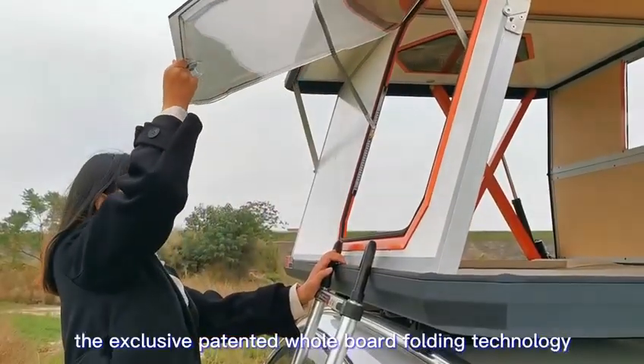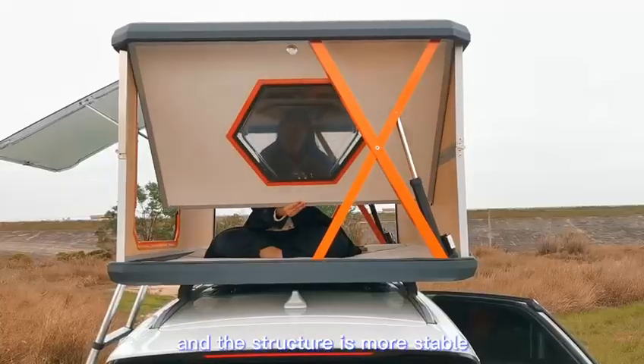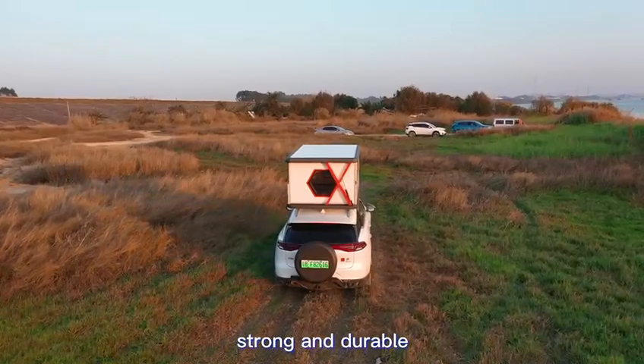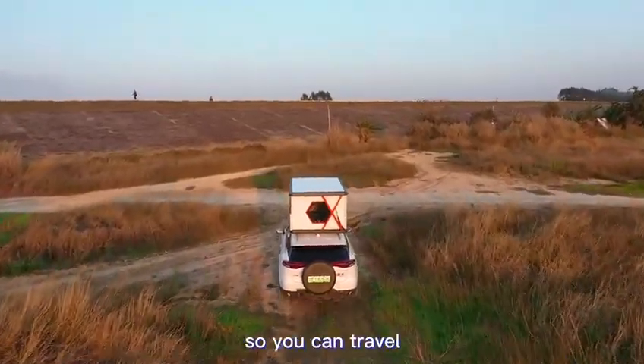The exclusive patented hole-board folding technology ensures the integrity of the cabin to the greatest extent, making the structure more stable. A space aluminum alloy integrated frame is strong and durable, and high-strength PP fiberboard is windproof and warm, so you can travel without fear.